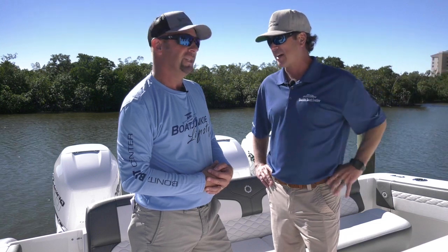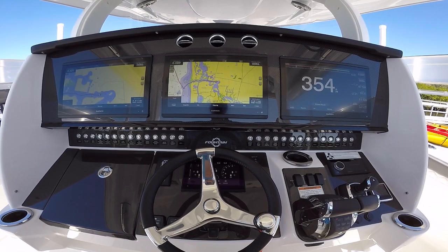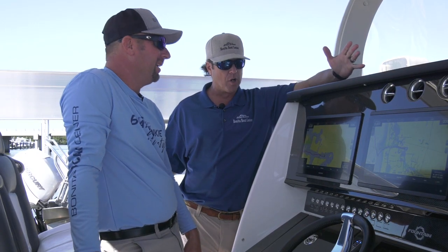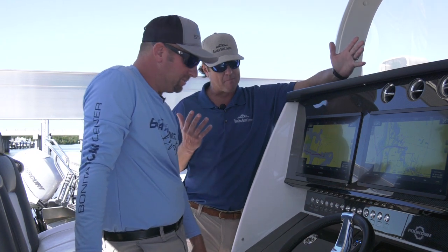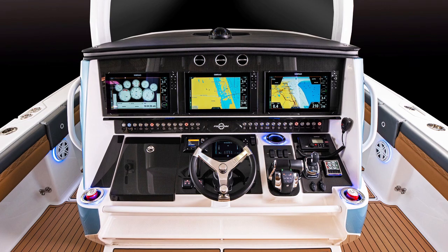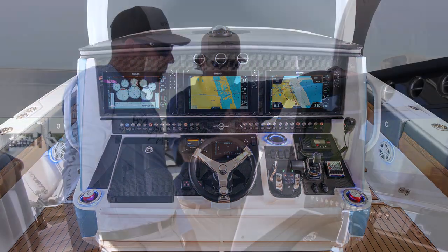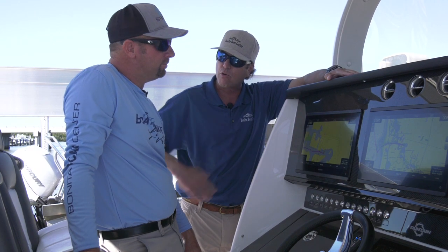The center console looks amazing. The console is absolutely enormous and has a ton of room. There's literally a full-size bedroom and kitchen down here — it's absolutely amazing. I love the three-Garmin layout, the joystick, and the console design. The three seats at the helm are incredible.